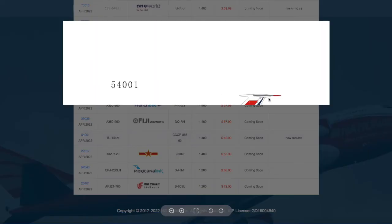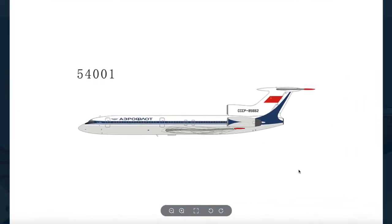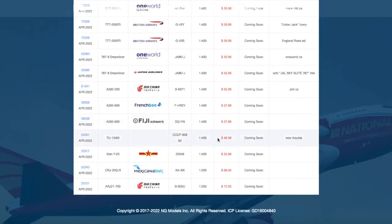Here we have the first ever NG Models Tupolev TU-154 release. NG Models has been hyping this up for quite a while — I believe they hinted at this mold two or three weeks ago. This is definitely a model that is on my bucket list to get, because it's a TU-154, why not? Registration is CCCP-85662, and it's $46.99. I believe the Tupolev TU-154 mold is actually not the cheapest you can get from NG Models.